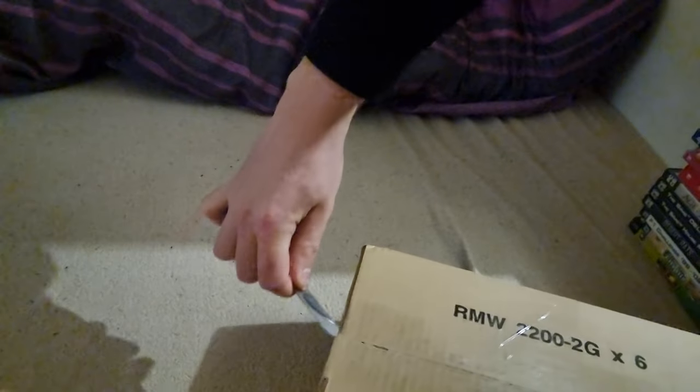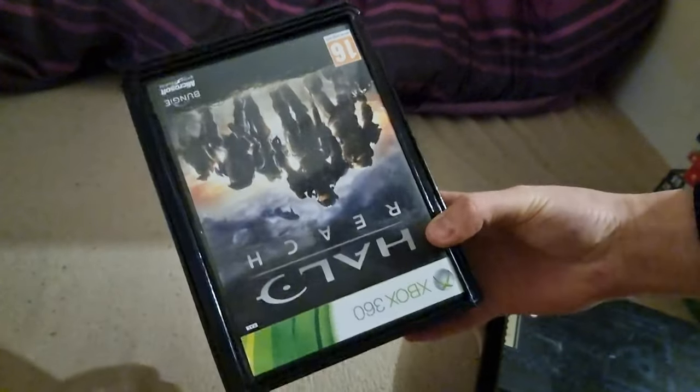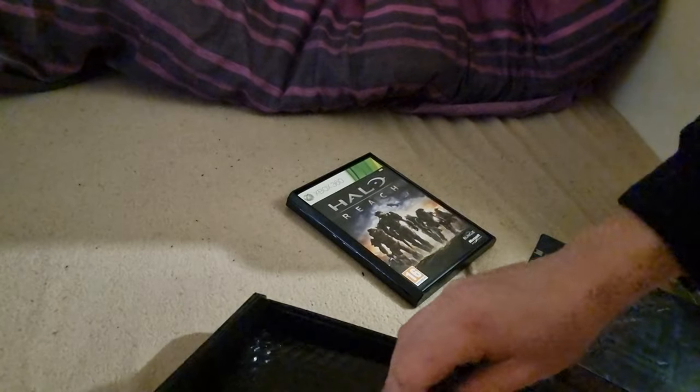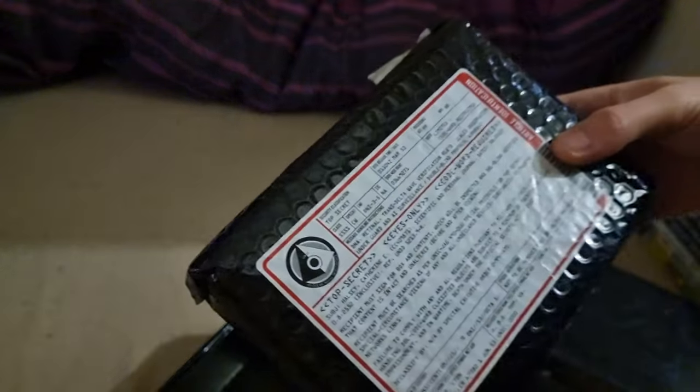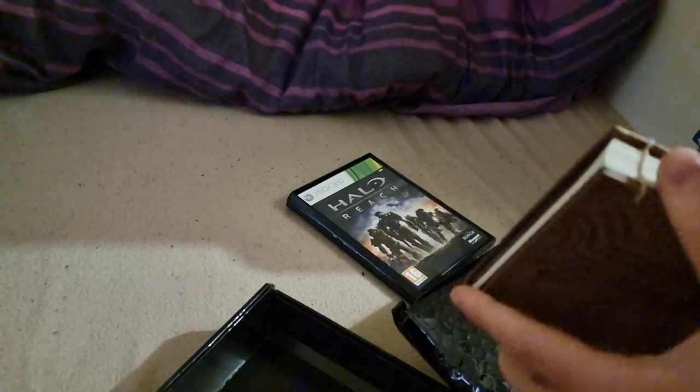I hope you guys are all enjoying the unboxings. I'm enjoying doing them until I run out of stuff to buy — it's going to be very hard then. So yeah, it's the Halo Reach limited edition collector's edition — special edition, whatever you call it. It's quite cool. Going through a collector's edition kind of kick at the moment. That's a big book.